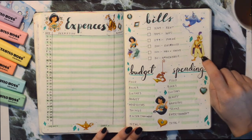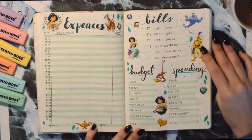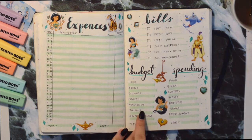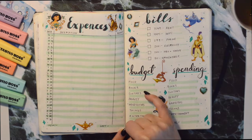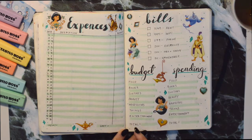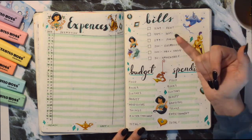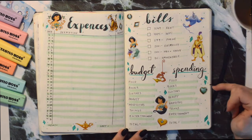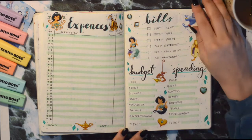I was a little hesitant about using the princess theme for some of these spreads, but I did it. Here I have budget and spending — I write how much I want to use for each topic and the total, not including bills. Then on the spendings side it's how much I actually spend in each category, so I can compare at the end of the month.